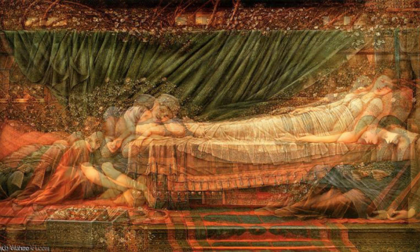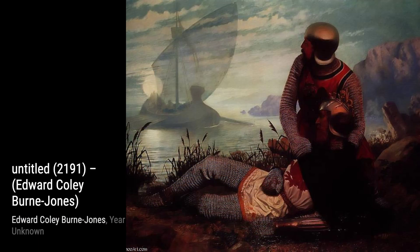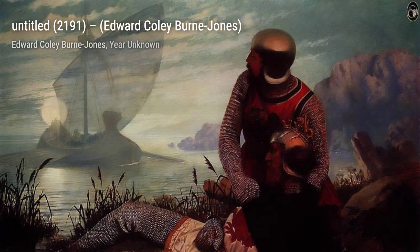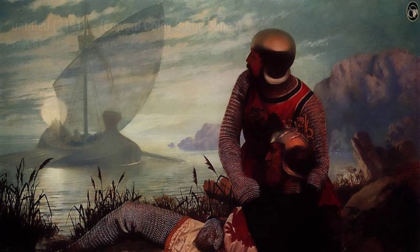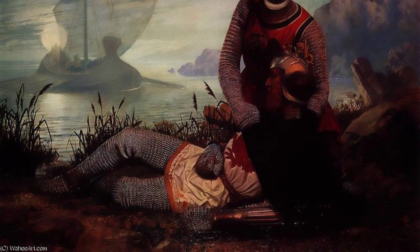Let's now delve into the mysterious Untitled piece, number 2191. Burne-Jones leaves the interpretation up to the viewer, allowing our imagination to run wild as we explore the depths of this captivating artwork. Continuing our journey, we come across Untitled, number 3592. This painting showcases Burne-Jones's mastery of composition and his ability to create a sense of intrigue and mystery that keeps us captivated.